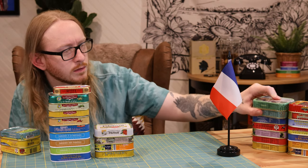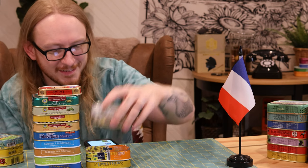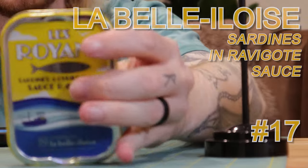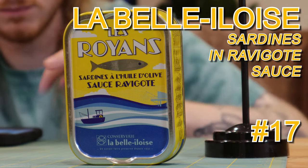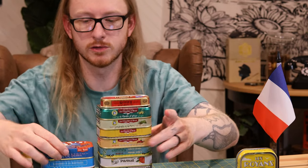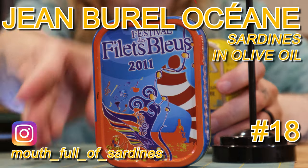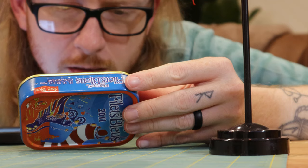Sardines royans with river goat sauce — some of this stuff is just cultural; how could I possibly know what river goat sauce is? Really aesthetic tin though — every one of these tins is beautiful. This next one I know is vintage. I wonder how vintage you can really go and be safe about it. It says 2011 — I don't know if that means the sardines are from 2011, but I don't know what else that would mean.